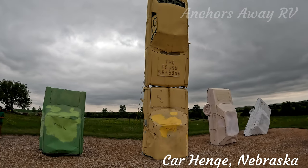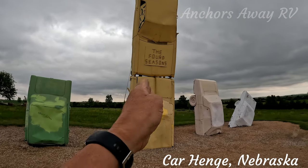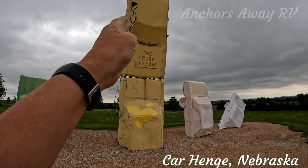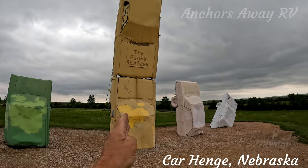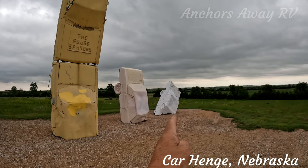So you've got spring, summer — which is when the wheat is planted and grows — fall, autumn, and winter.